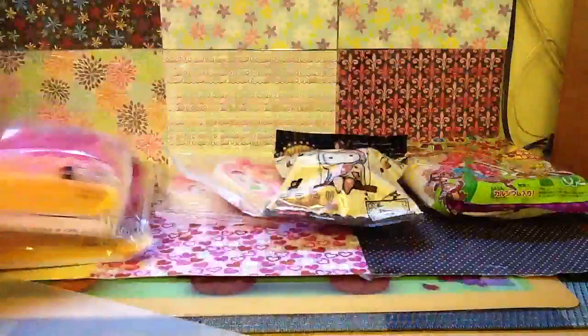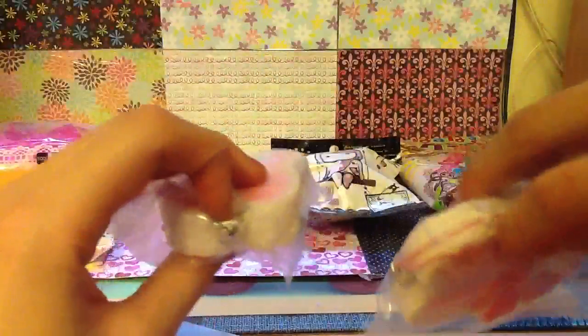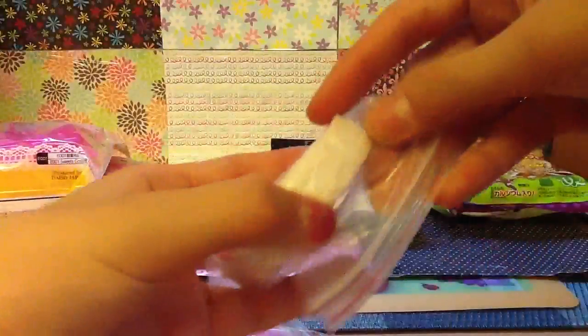And this is the perfect size. So next I got these two My Melody Swiss Roll Squishies, and these come with stretchy cell phone straps. And these are the non-licensed ones.